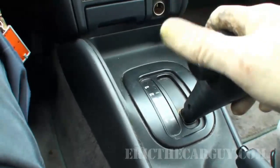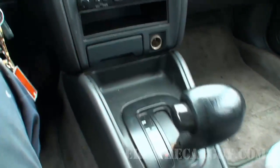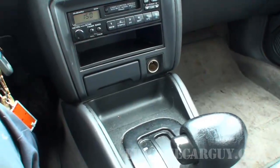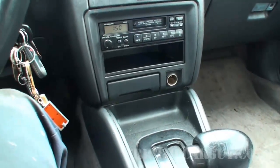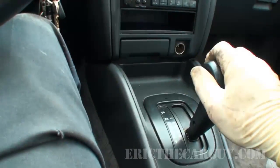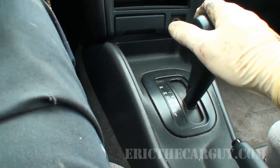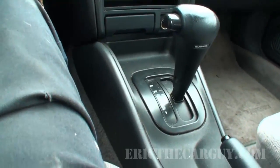All I do if I suspect that there might be a transmission issue is I shift the transmission manually from gear to gear rather than letting it do it automatically. I'll take the gear shift lever and put it all the way down into manual first gear. And if it still experiences the same problem in manual first gear then I can reasonably rule out a transmission issue. It sort of hesitated a little bit there. Then I'll shift up to second, third, and then finally drive.